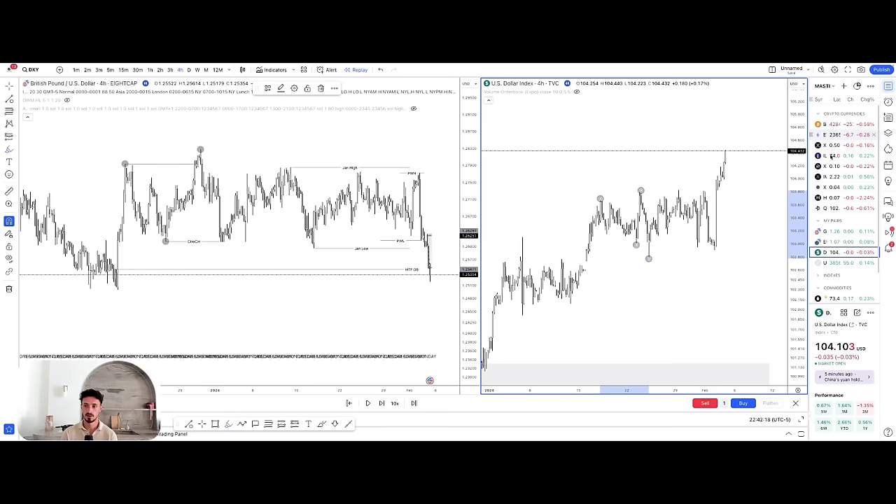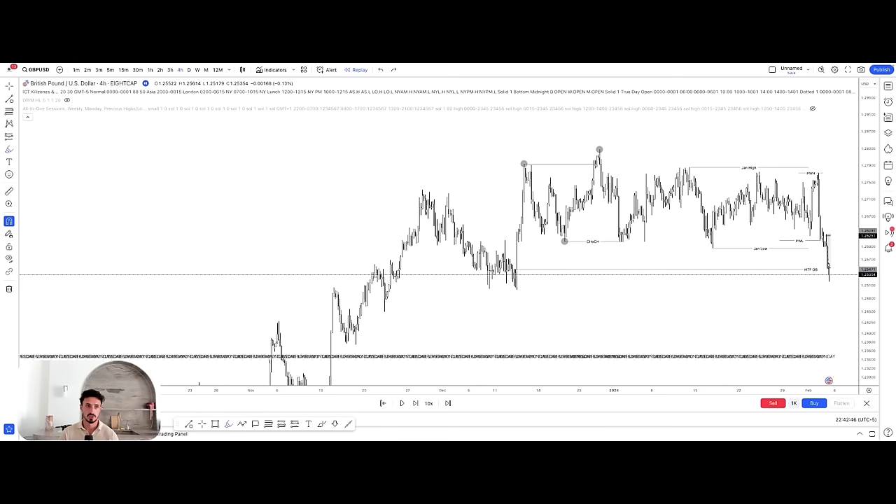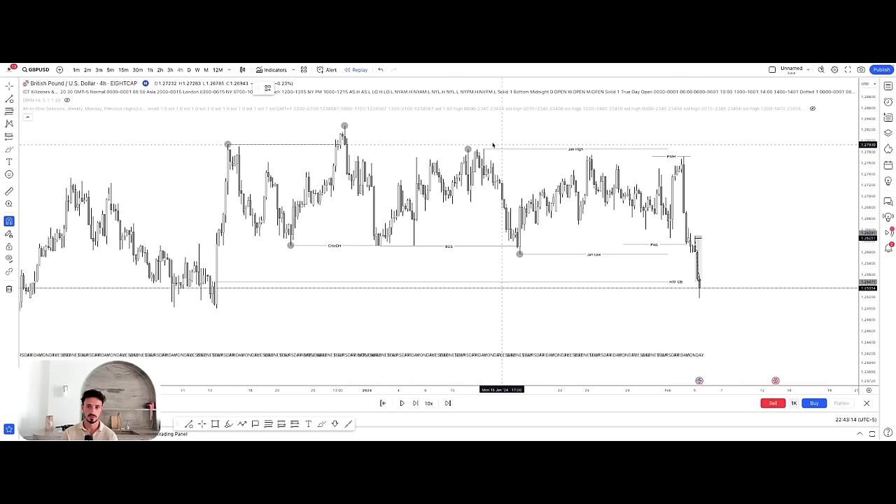Coming back to just GU, you can see the price action wasn't the greatest. We had a very weak break of structure to the downside — a change of character. Then we had a pullback creating relatively equal highs, with the possibility those could get run. Then we had the continuation lower, which again wasn't too ideal given it was barely a break once again. Nonetheless, this became our swing low, and pretty much this was our trading range: high to low. Everything in between was the range we were currently trading in.